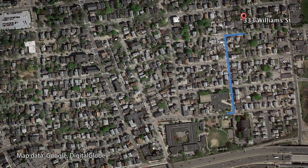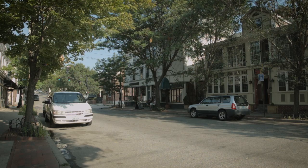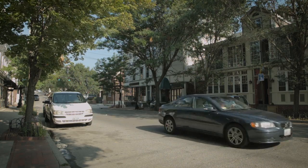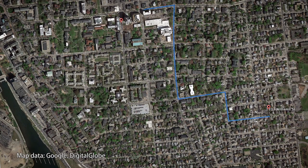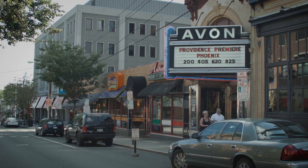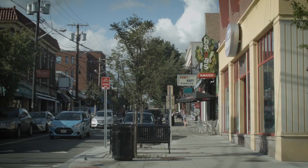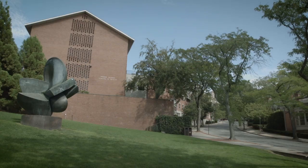The condo is also located near Wickenden Street, which is sort of the hip, fun street — lots of little cool shops, boutiques, places to get your hair cut, nails done. It's also located near Thayer Street, where you're going to find movie theaters, more great restaurants, and all the stores and services that support Brown University and RISD. It's really in the hub of everything.